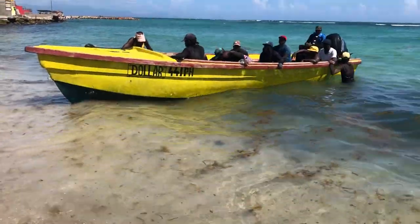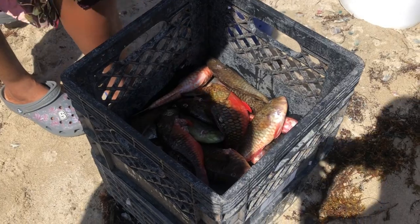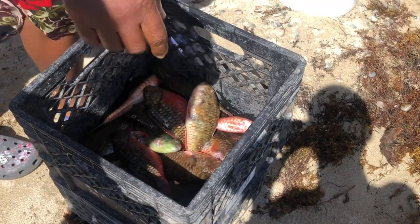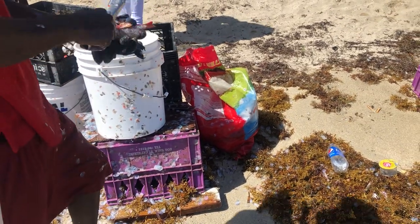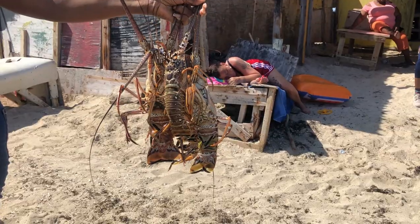A couple of boats came in and here is our fish — the fish for my dinner. The men at the seaside actually scale and gut the fish for you. You can also get your lobster, but I do not eat lobster — so that's for the lobster lovers.